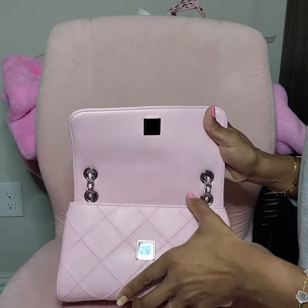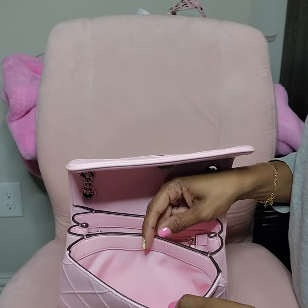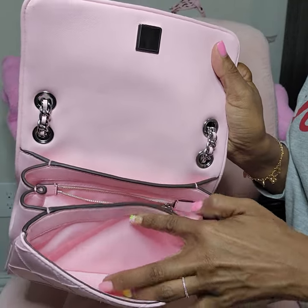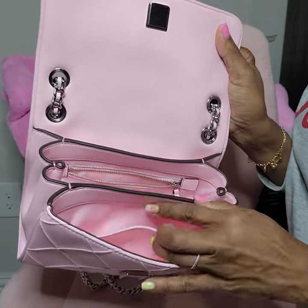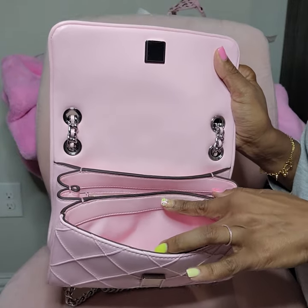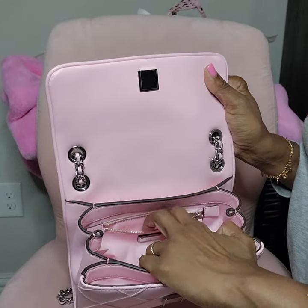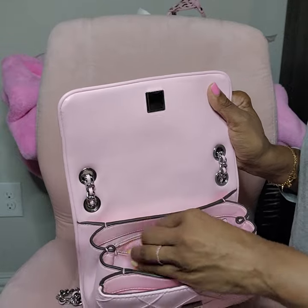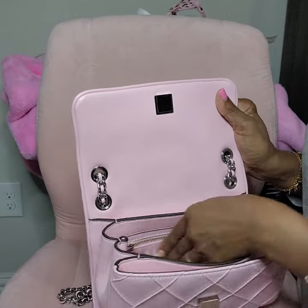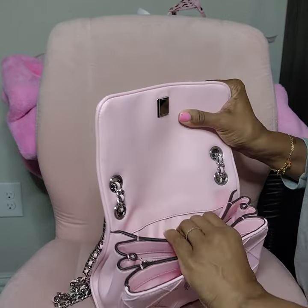If you overstuff this bag, you will struggle trying to close it. In the front there's just this opening, and then there is a slit — it's not that deep, maybe for a credit card or some cash. Then you have the middle compartment with a zipper, and it's not that deep either — maybe for your car keys or a key card.